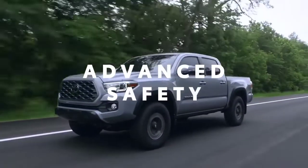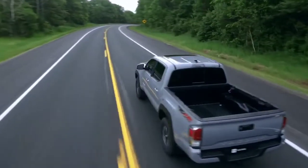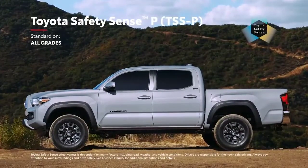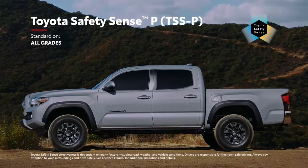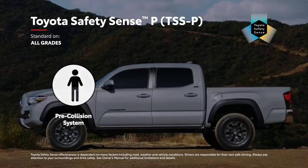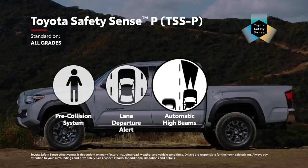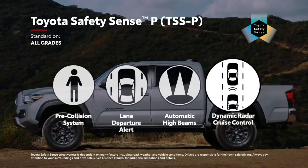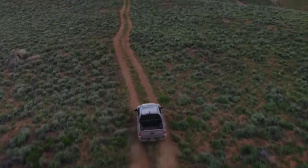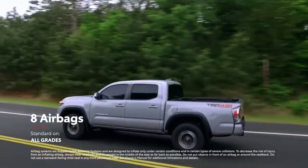With so much technology at work, it's no wonder that Tacoma helps deliver peace of mind — and its advanced safety systems go even further. The Toyota Safety Sense P active safety suite is standard across the lineup, with features like pre-collision system with pedestrian detection, lane departure alert, automatic high beams, and dynamic radar cruise control. Tacoma also includes Toyota's signature Star Safety System, as well as eight standard airbags mounted throughout the cabin.